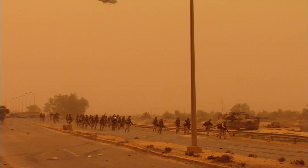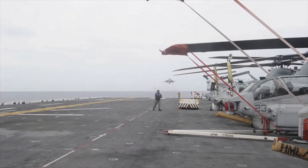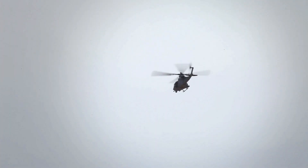Close air support is a vital component of nearly all modern military operations. Here we look at how close air support has developed since World War II and some of the aircraft that are used to fulfill this tactical role.